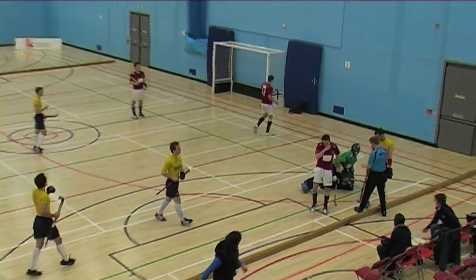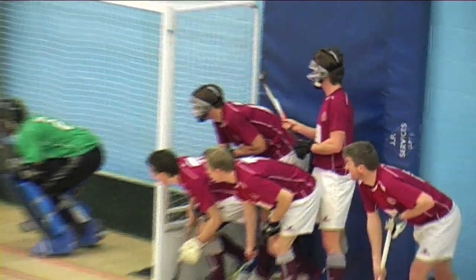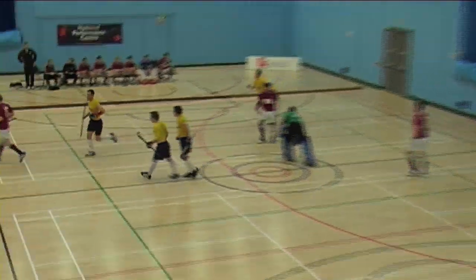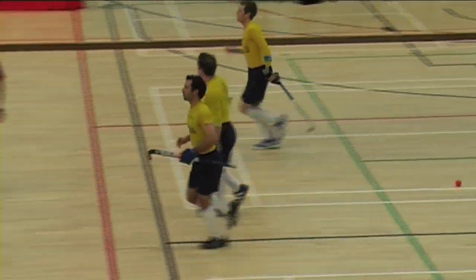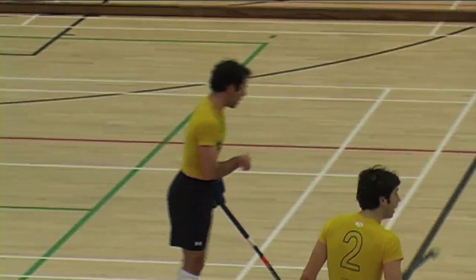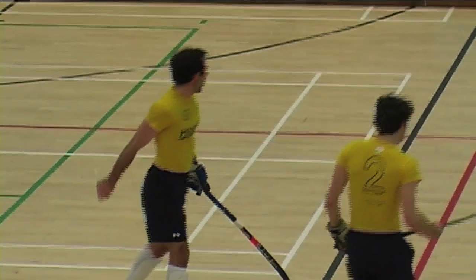And that's a definite penalty corner there. It's up to Sanderson, and straight in — simple as that from Old Lautonians. They've soaked up the pressure, they get the penalty corner, Sanderson drills it home. Old Lautonians one, Loughborough nil.